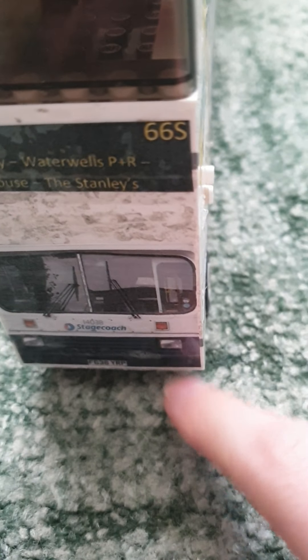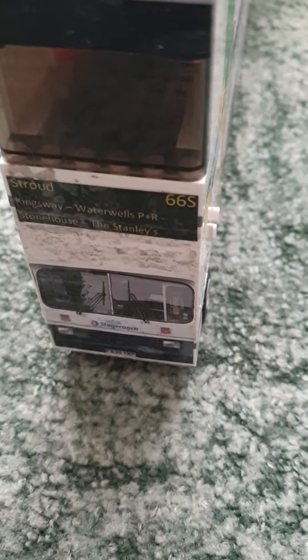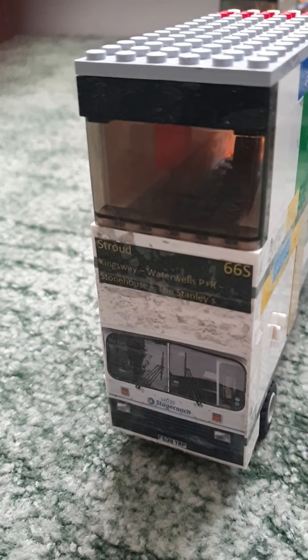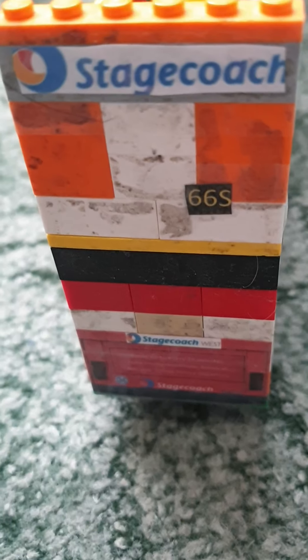The next one — I always wanted to try this one out because I haven't done one with squares before as headlights. This is an Alexander Dennis RL bodied Leyland Olympian. Because it is one of the Leyland Olympians, these ones are Class 14. And of course, it has the same rear as we did see with the Northern Countries bodied Leyland.